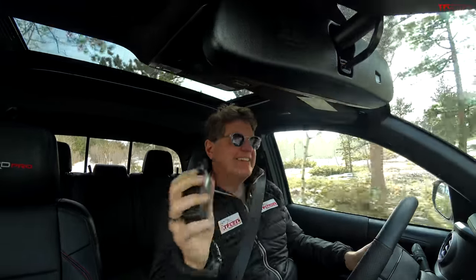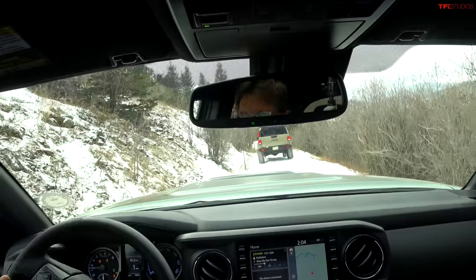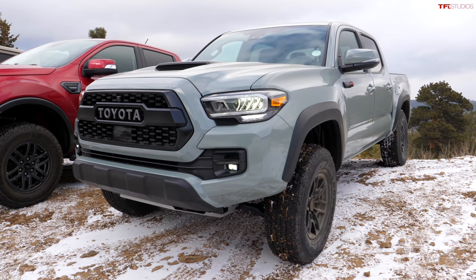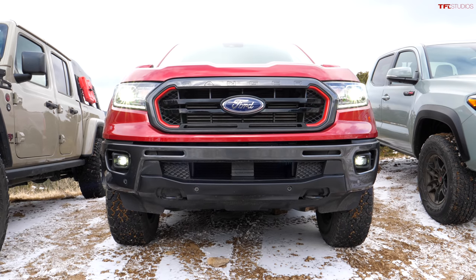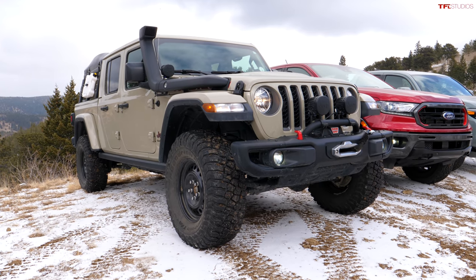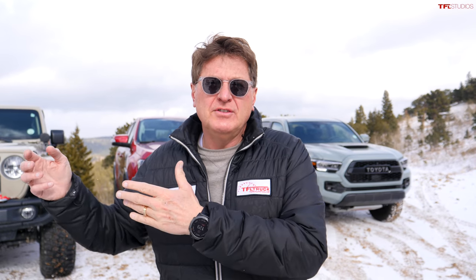How cool is that? We also have a third truck leading our procession — the long-term TFL Jeep Gladiator, and that's going to be the benchmark for this test. While we do have three midsize trucks, they're not all equal. The Toyota TRD Pro is expensive at $47,000. Go up a thousand dollars and you get the Ford Ranger Tremor. The Gladiator costs $55,000 but has at least $10,000 worth of mods — so it's really kind of Granny Smith versus Red Delicious versus an orange.